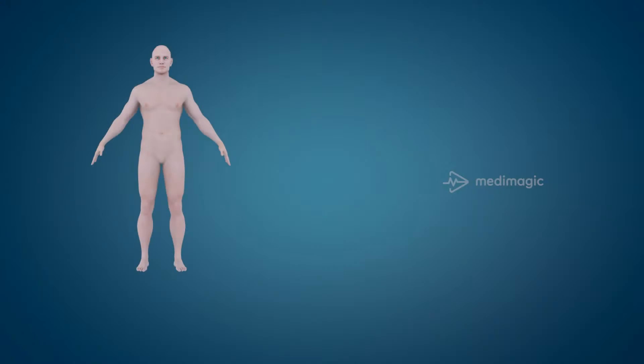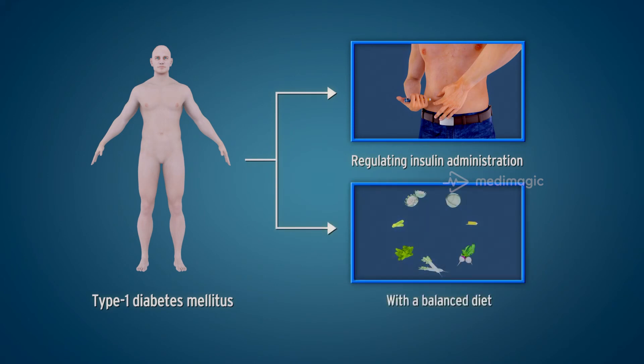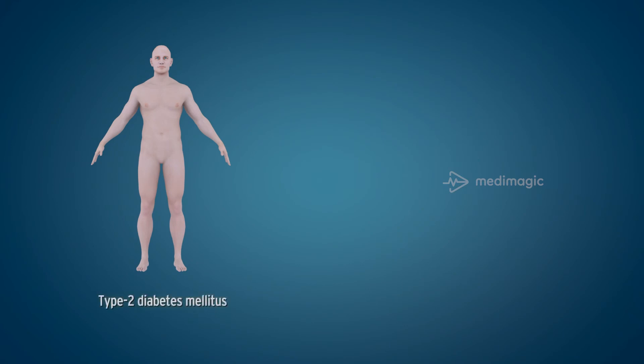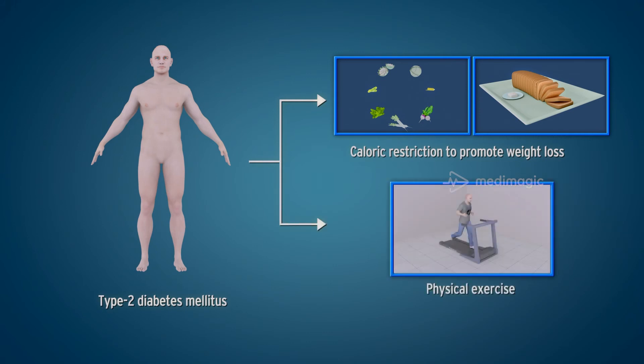How can you manage diabetes? For people with type 1 diabetes, the treatment focuses on taking insulin and following a balanced diet. Many people with type 2 can stave off insulin use by exercising, losing weight, adopting healthier eating habits, or using other prescription medications.